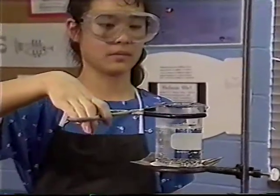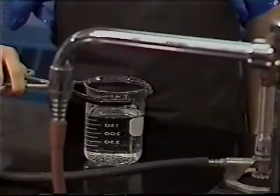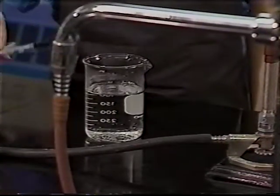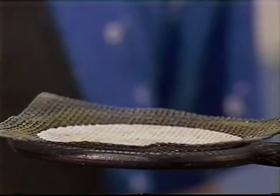Be extra careful when working with heated equipment. Hold hot glassware with beaker tongs, never your hands. Remember that the wire screen and ring stand are also hot.